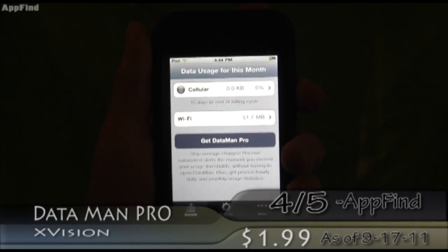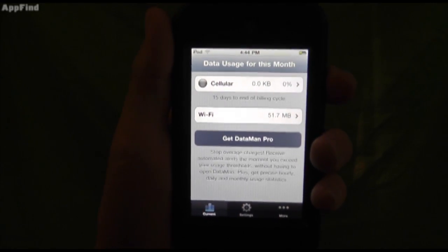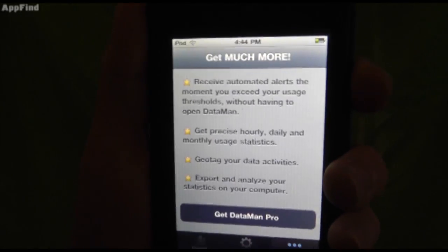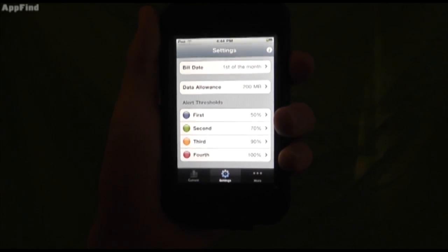There's also a Pro version which doesn't work for the iPod Touch 4G, which is what I'm using right now, but it does work for the iPhone 4. The Pro version offers a lot of extra features including push notifications, hourly, daily, and monthly usage statistics, and future updates and support.